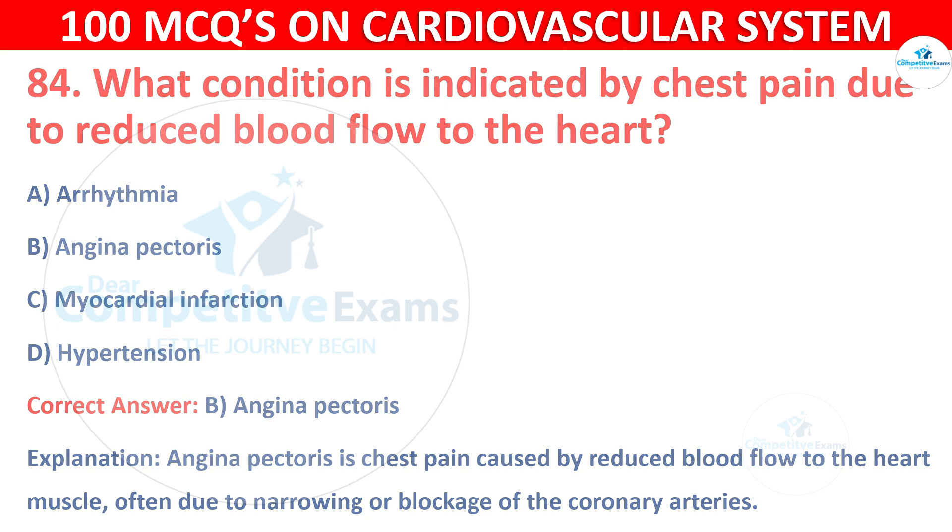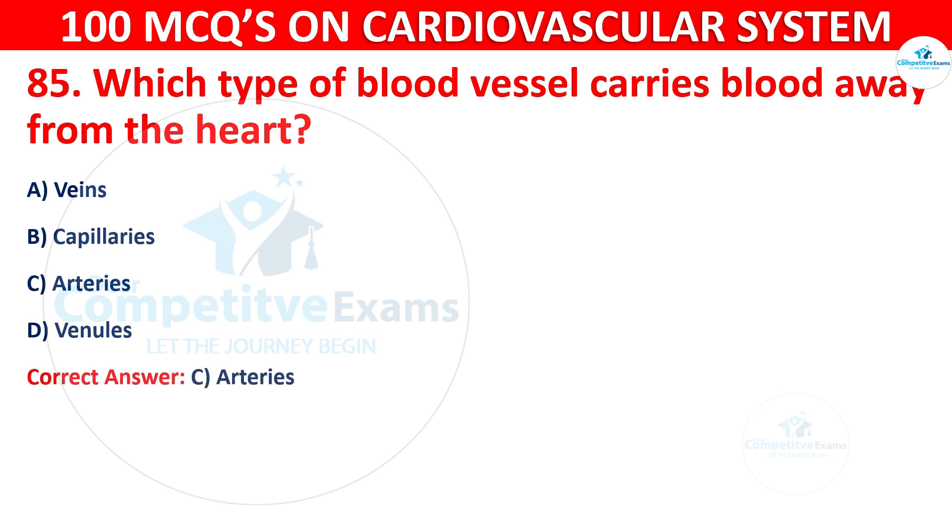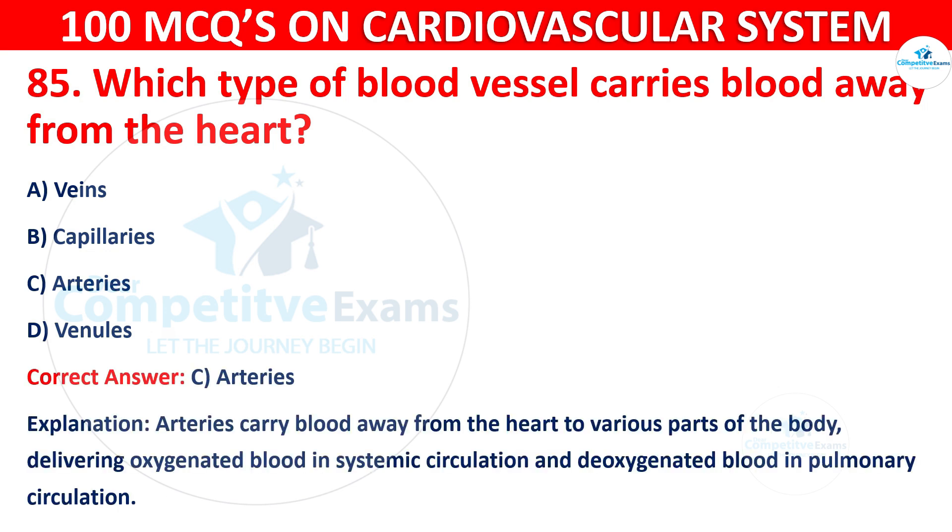Q85: Which type of blood vessel carries blood away from the heart? Options are: Veins, Capillaries, Arteries, or Venules. The correct answer is C, i.e. arteries. Arteries carry blood away from the heart to various parts of the body, delivering oxygenated blood in systemic circulation and deoxygenated blood in pulmonary circulation.